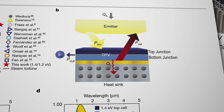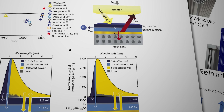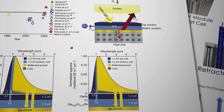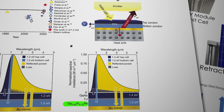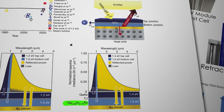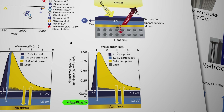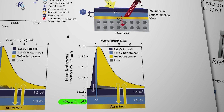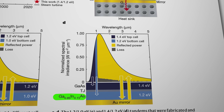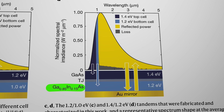The top junction in the cell has a band gap that captures light in the visible part of the spectrum, with wavelengths around 0.8 microns or 800 nanometers — represented by the dark blue section on the left-hand side of this graph. The bottom junction has a slightly modified molecular structure enabling it to capture light in the infrared part of the spectrum, represented by the narrower lighter blue section of the graph. Right at the base of the cell is a mirror that bounces any remaining infrared light back through the cell and into the tungsten material, where it's reabsorbed to help keep the tungsten as hot as possible. The power produced by the cell is derived from visible and near-infrared light, while the majority of the light simply goes through the cell and is reflected back to the tungsten emitter.